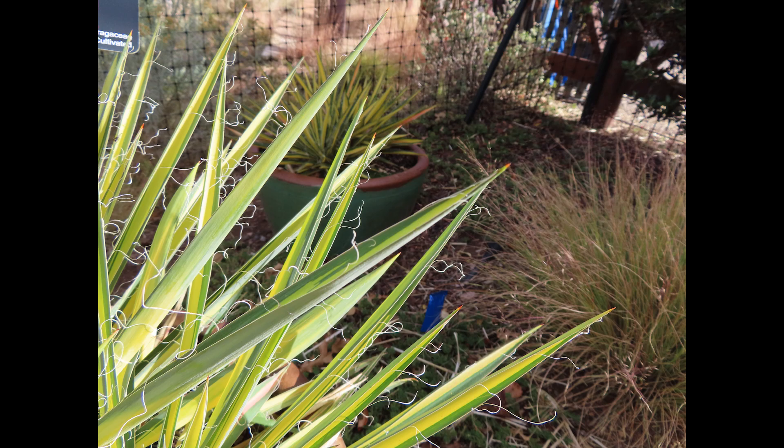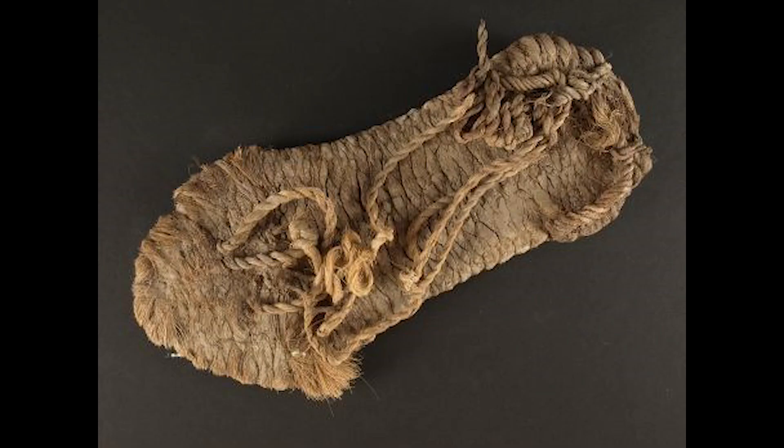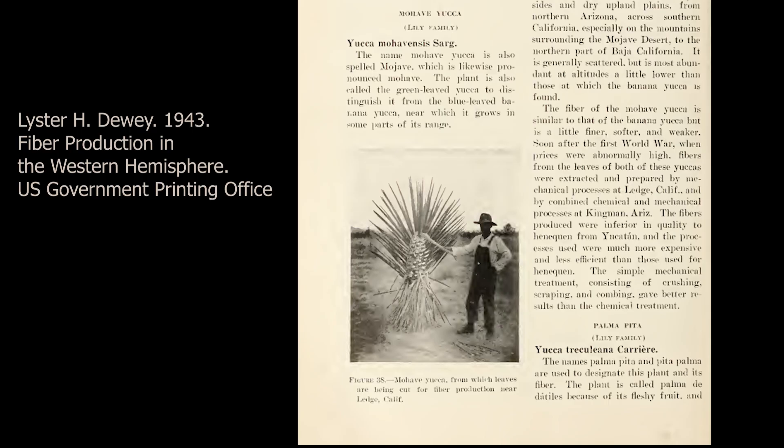Gardeners sometimes call them shin daggers. The sharp tips have been used as needles, and yucca fibers from the leaves have been used to make baskets, cordage, mats, and sandals. During World War I, New Mexico and Texas produced 80 million pounds of bagging and burlap from yucca fibers.